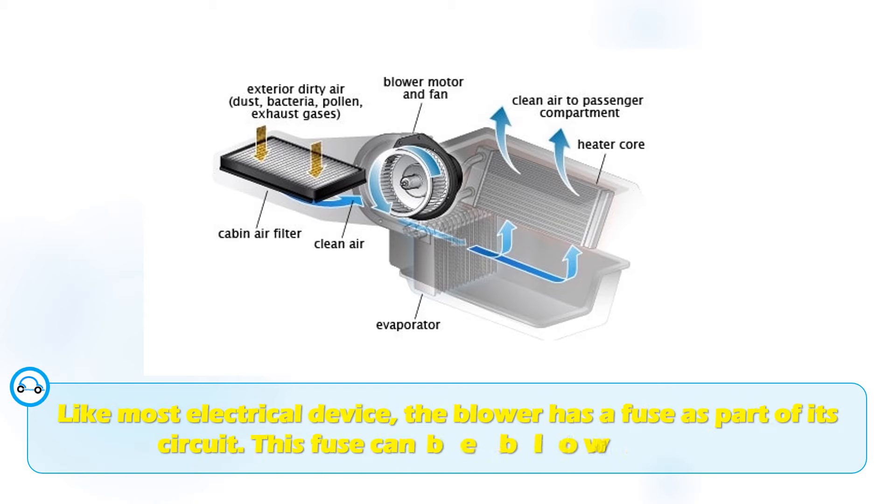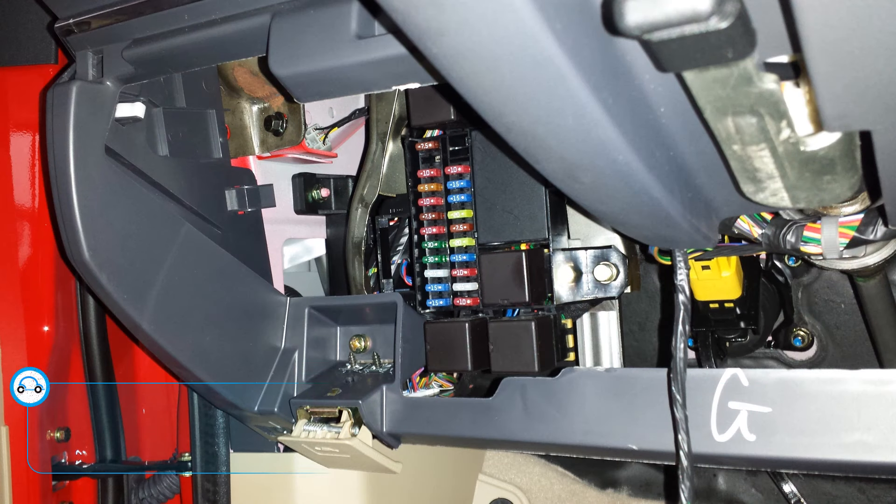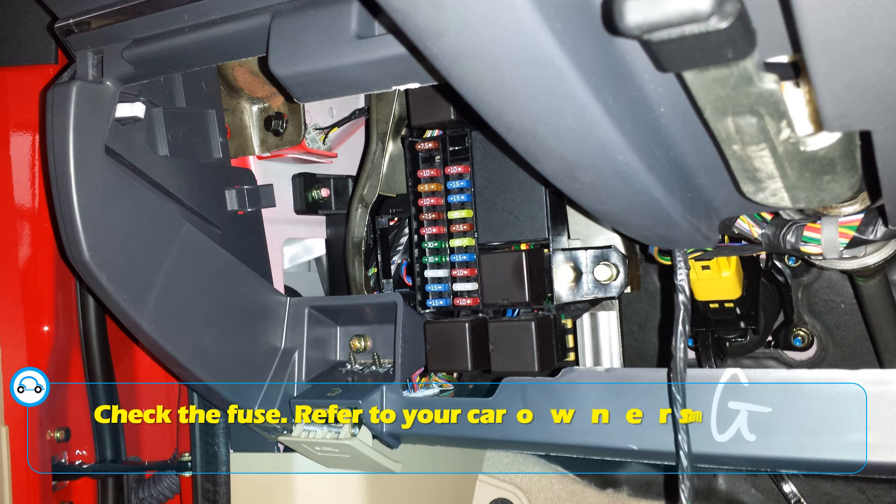Like most electrical devices, the blower has a fuse as part of its circuit. This fuse can be blown for any reason, which will immediately cause the blower to stop working. With that said, the first thing to do is to check the blower fuse — refer to your car owner's manual to find where the fuse is located.